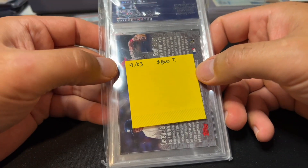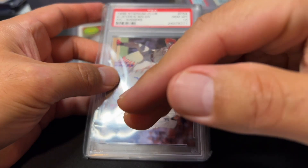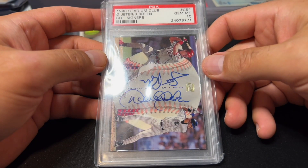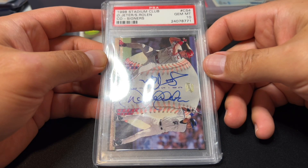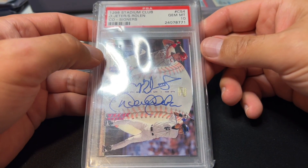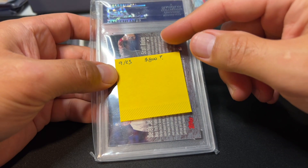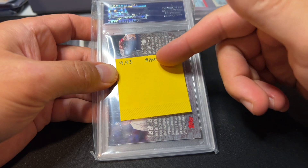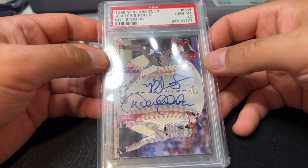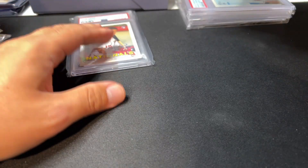These are not too common. I searched around for comps — interestingly, there's one graded PSA 10 where the autos are almost completely faded off the card, clearly from sitting in bad sunlight or strong UV light for many years, and that one sold for about $280. Other than that, there were no other PSA 10 comps. Raw, this card sells for about $250, so a PSA 10 is probably easily $800, assuming there's a fluid market — which there isn't since there just aren't many of these out there. I estimated it at $800.